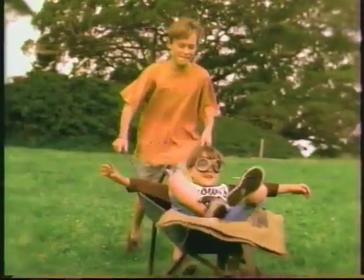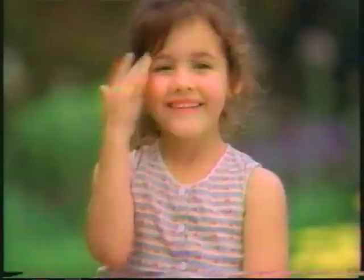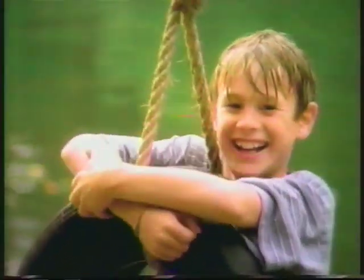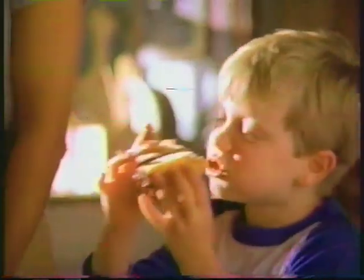You're why I bake a Duncan Hines cake. Your smile gives me the inspiration to make a sweet sensation. You don't need a special occasion to bake a cake as moist as a Duncan Hines cake — just a special person.